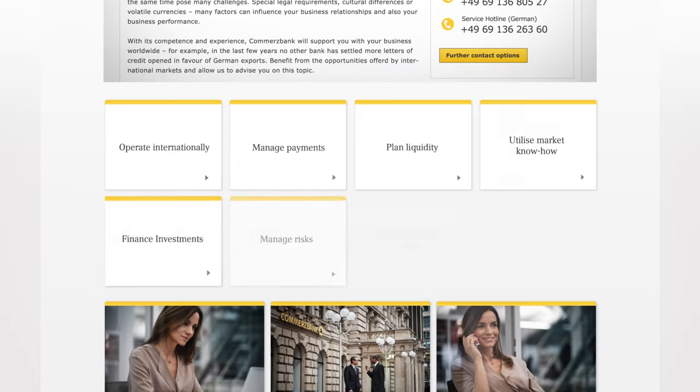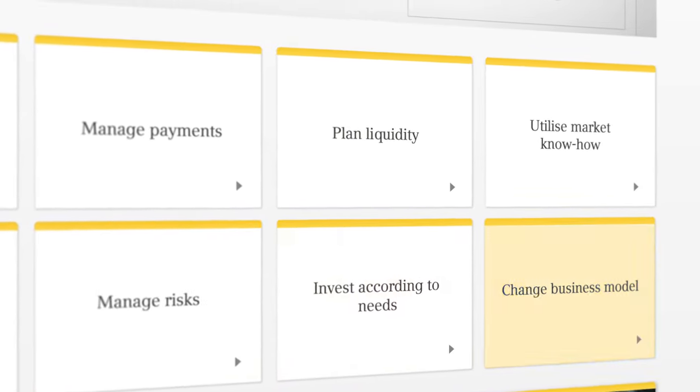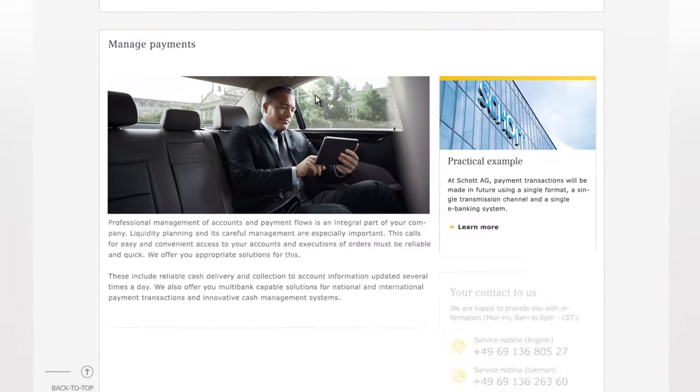We've organized our customized solutions in a user-friendly manner. Simply select a topic, and we'll show you how we can support your company with individual solutions.